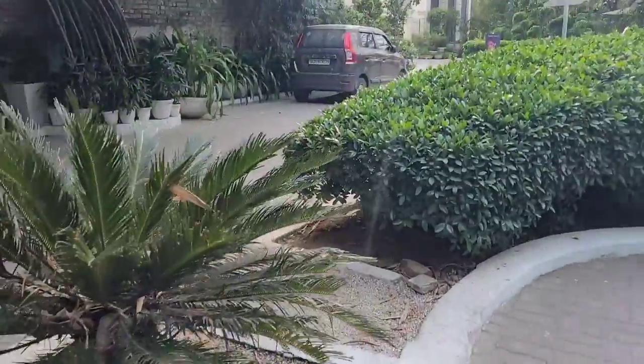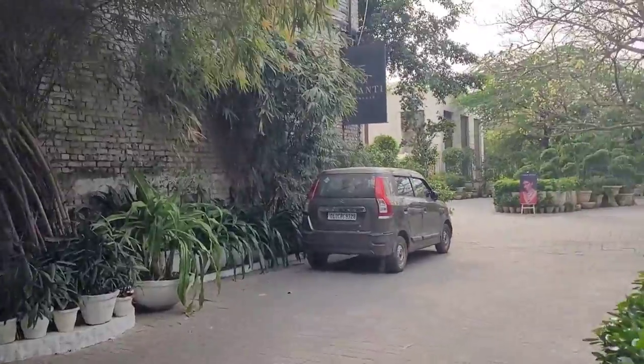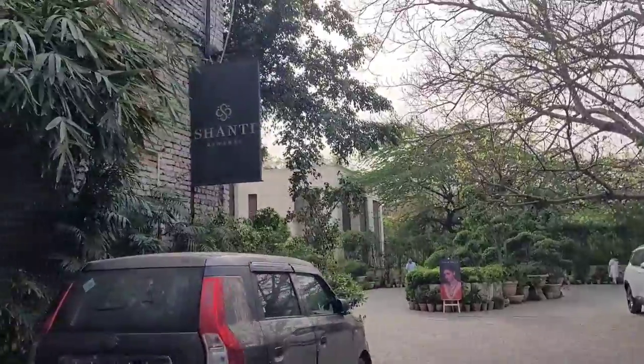Hello guys and welcome back to my channel. Last week I was in Delhi and while on a lookout for a nice place for lunch, we decided to go to Olive Bar and Kitchen in the Meherali area.